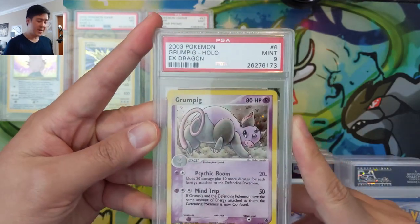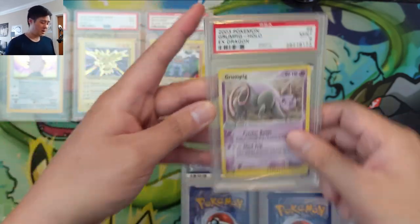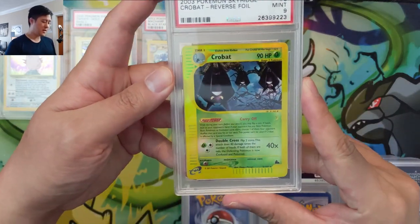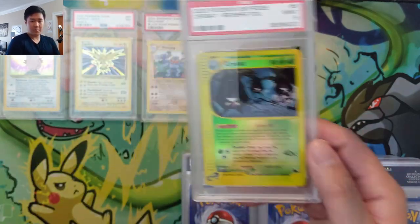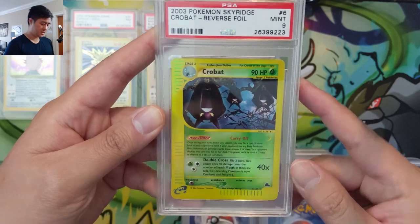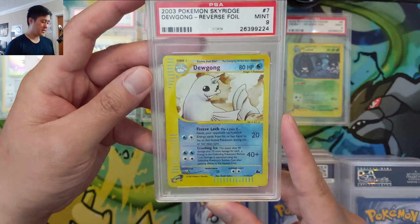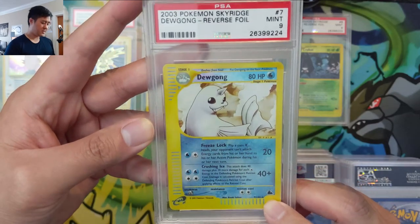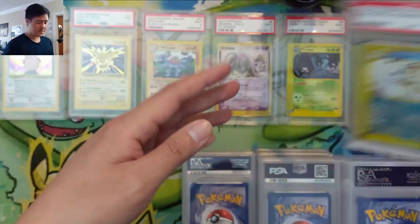Here we're going to 2003 EX Dragon. I don't think I have any graded cards from EX Dragon, so now we're just getting our foot in the door, filling in some random sets that we have huge gaps in. Sky Ridge — this is one I'm pretty happy we picked up. We are working on Sky Ridge, Aquapolis, EX, Expedition PSA. Now we have another one — a Mint Nine Crobat, reverse foil. And next is another Sky Ridge PSA nine Dewgong, just continuing to fill out that PSA nine reverse collection.